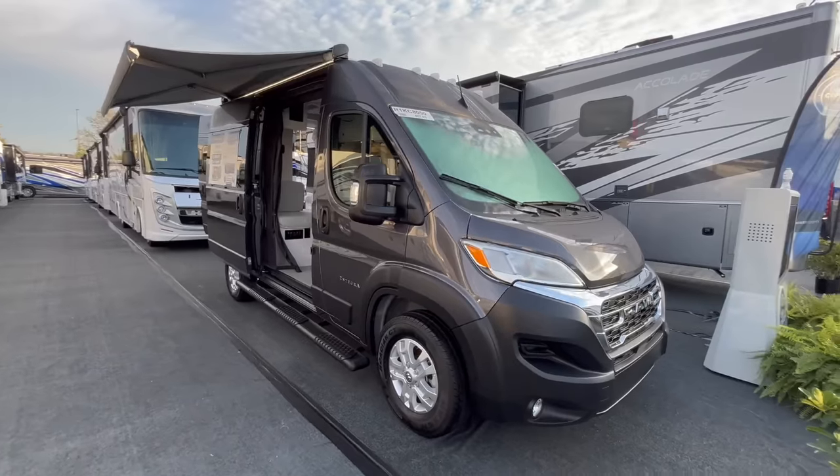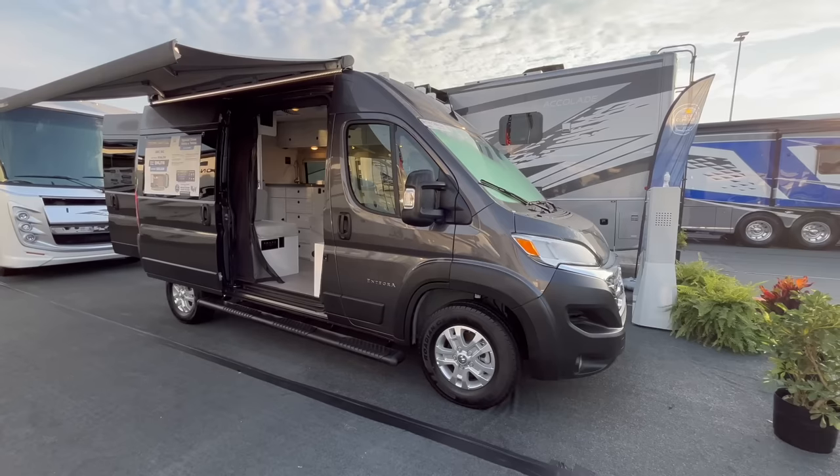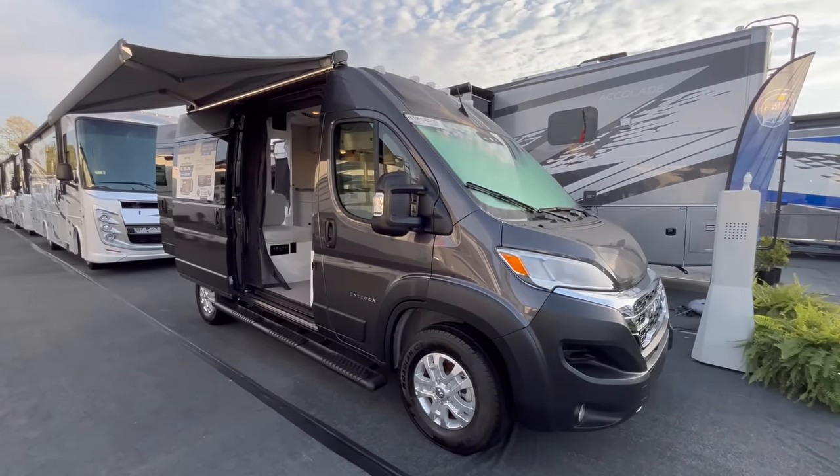Good morning everybody, welcome back to my channel. Thank you so much for watching my content. If you love my videos, please don't forget to hit that like button, that subscribe button, and that notification bell so you never miss another walk-around video. Today I am at the Hershey Show in Pennsylvania — it's one of the largest RV shows in the country — and I'm super excited because we've got the new Integra Arc. This is their smallest Class B on the Dodge Ram chassis, sitting at 17 feet and 10 inches. People have been asking for something under 20 feet; everybody loves the Integra Ethos but some people want to be under that, asking for that 19-foot or 18-foot model — and here she is.